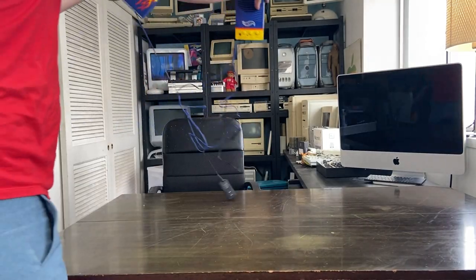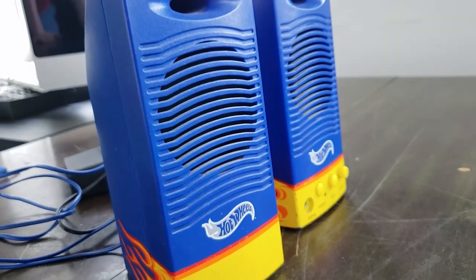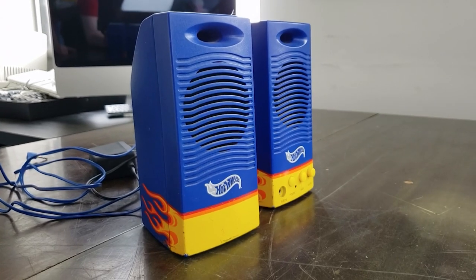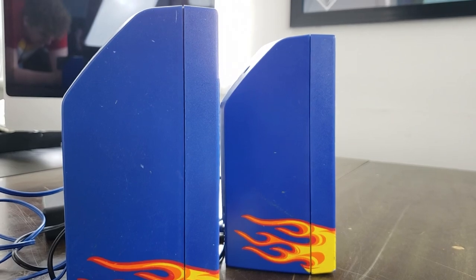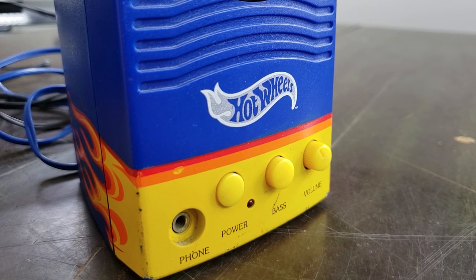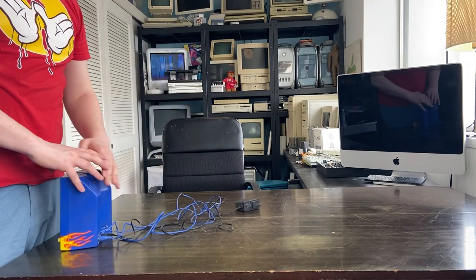Up next we've got some Hot Wheel speakers. The gentleman I bought these from sold them to me for five bucks and said they don't necessarily work all the time — there's a flickering noise when you turn up the volume, so it probably just needs to be re-soldered. We'll pull these things apart, maybe on another live stream.